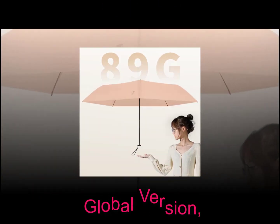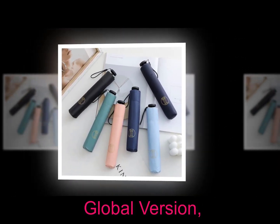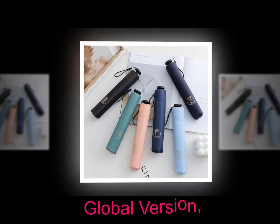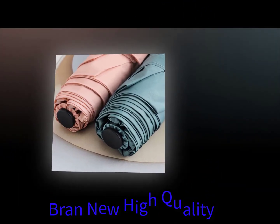These umbrellas can be folded and stored easily. They are lightweight and compact, making them ideal for traveling. However, they are only suitable for moderate weather conditions. If you plan on taking these umbrellas out at extreme temperatures, make sure you have enough space to keep them safe.